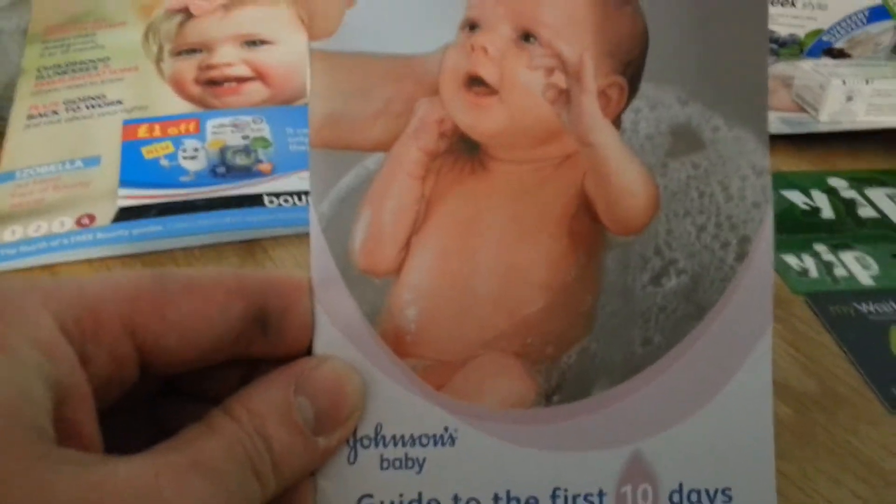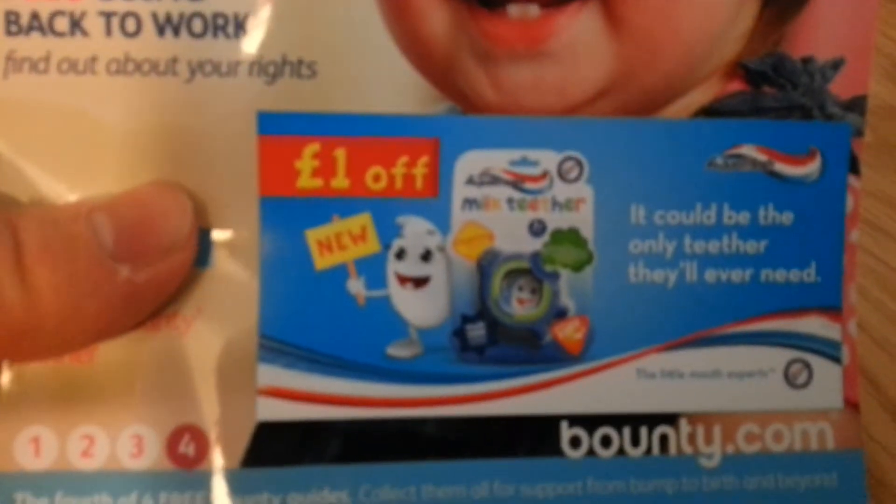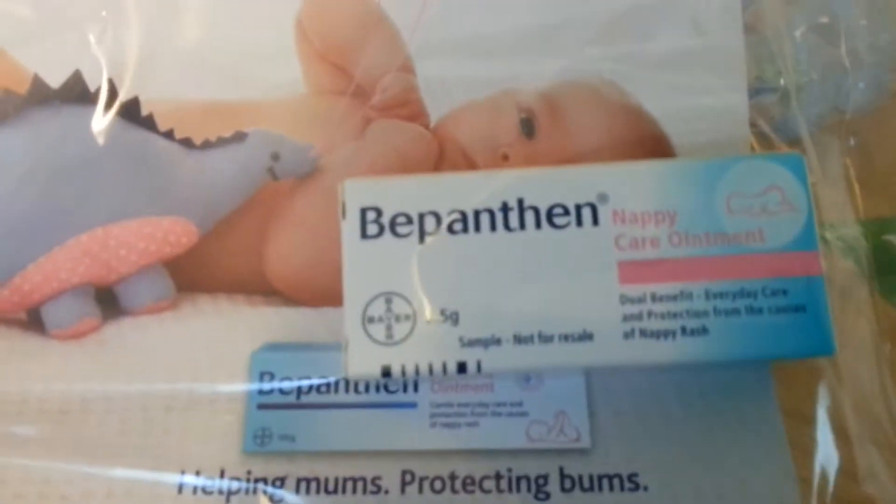That was in the other one — the Johnson's book. And there was a book in the Bounty pack with a voucher for a pound off. I think it's a teether — yep. And this, which is really good — it's a little blanket which is actually worth five pounds. That was free in the baby pack, which is great. And more nappy cream, a little tube.